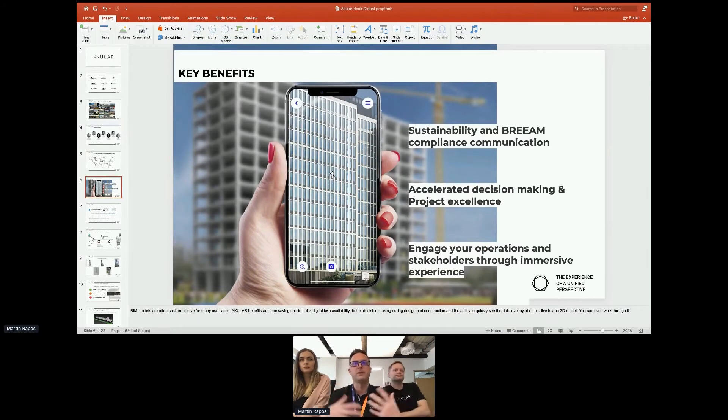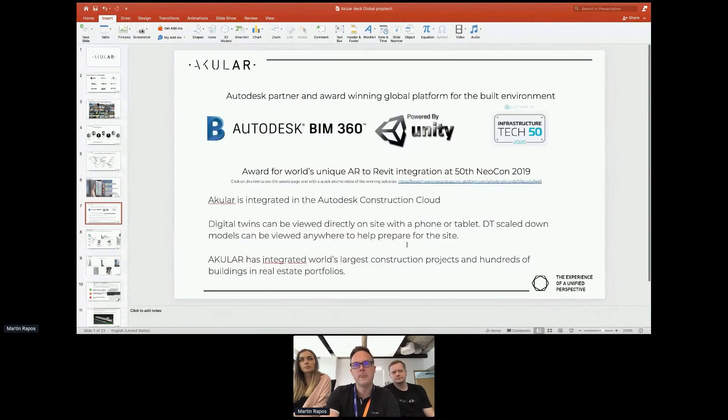The key benefits of immersive visualization of BIM models is that you are able to really communicate sustainability, BREAM compliance, and other not-so-visible features of your buildings and development. You can make better decisions, engage better — and that's using AR, VR, or just basically walking through a connected 3D model.